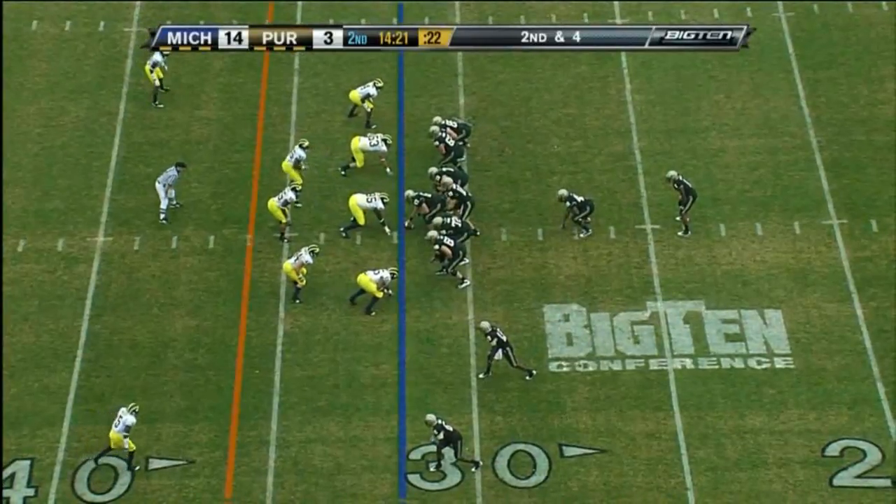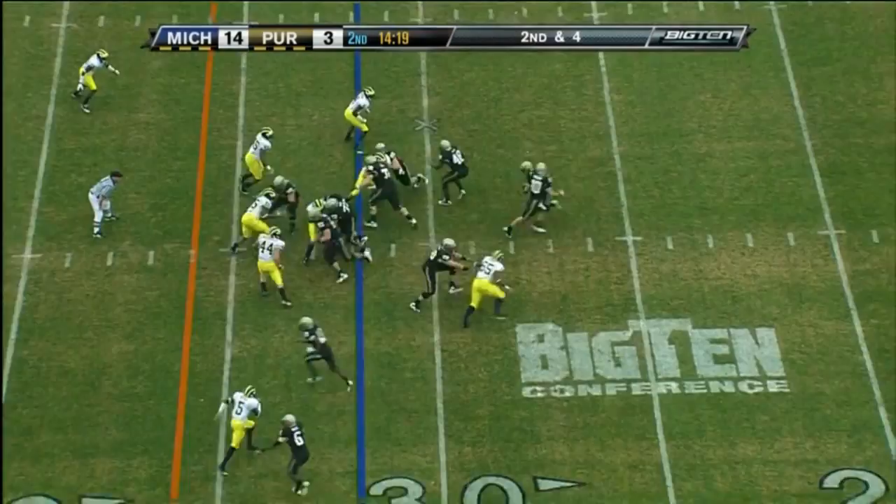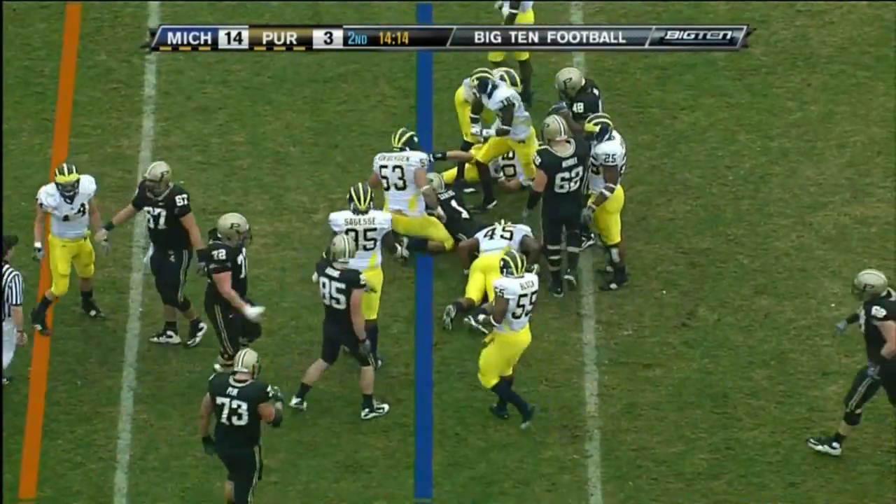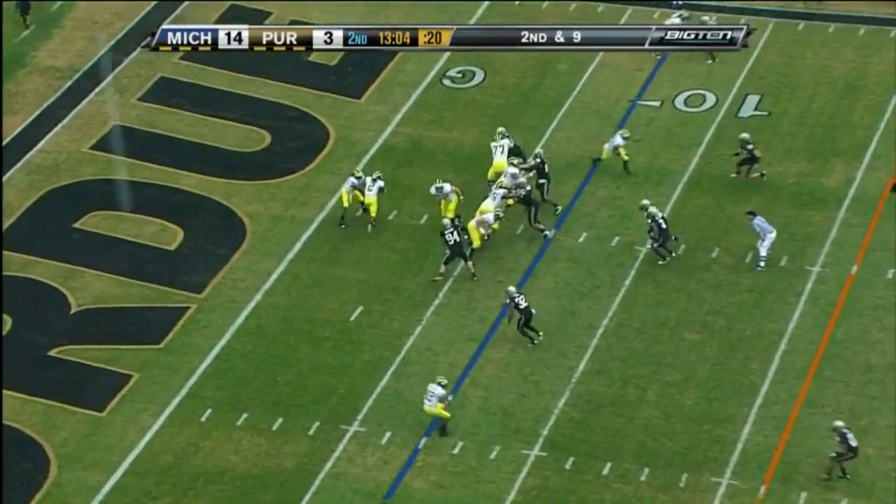Offensive team for Michigan — they don't take long to put up six points. Another handoff to Carlos, and this time not much doing. He's that electrifying.